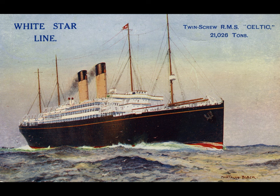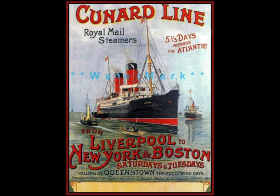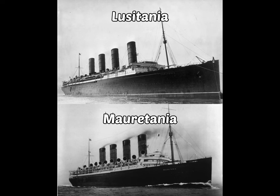They built the Big Four—the Celtic, Cedric, Baltic, and Adriatic—which were very popular for the time. But then the White Star Line's main rivals, the Cunard Line, which still exists today, decided to build two new liners that would overshadow the Big Four. These two ships were the Mauretania and the Lusitania.